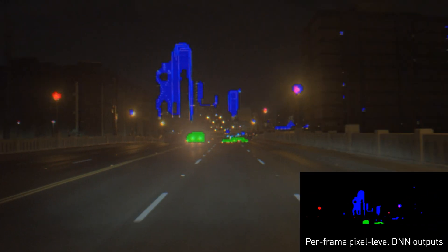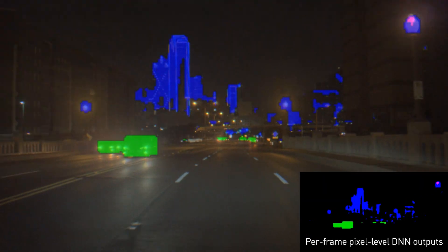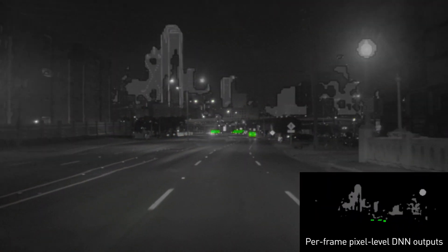Initially, our light source perception deep neural network was designed to just perceive vehicles with active lighting — that is, cars with head and taillights on, as shown in green.